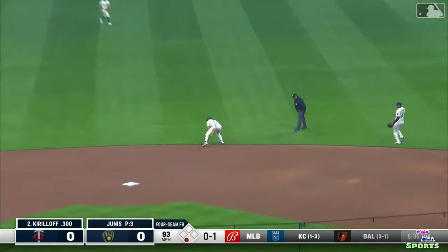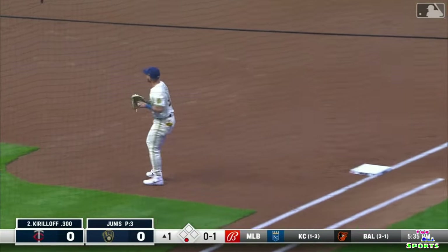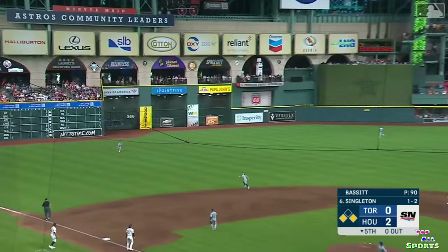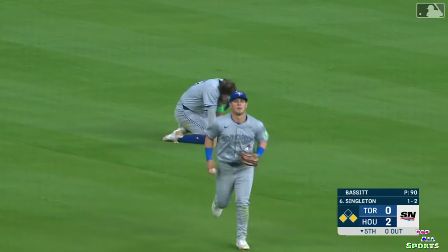Ground ball towards the middle — Adamas into a slide, gets up, throws to first, a scoop and got him. What a play — Willie Adamas. In the air, very very shallow left field — Varsho's got it. What a great play by Dalton Varsho.